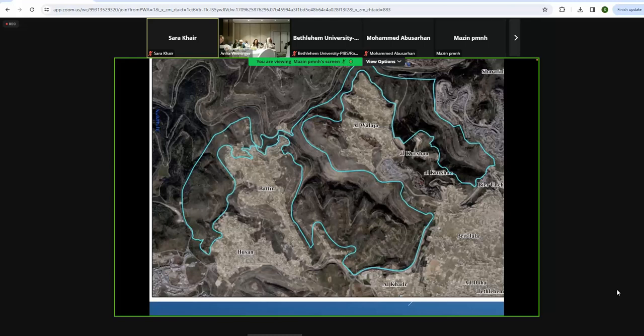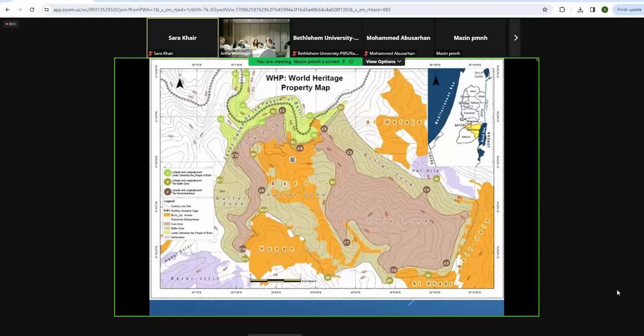South Jerusalem Hills and Valleys basically include three valleys — Kremzan, Makhroor, and Hussan Valley — and the communities around them like Batteer, Al-Walajah, Hussan, et cetera. This area is also a World Heritage Site, so it's a very important area to protect.